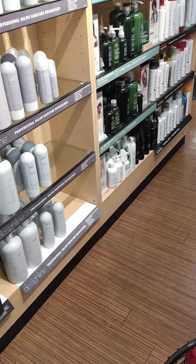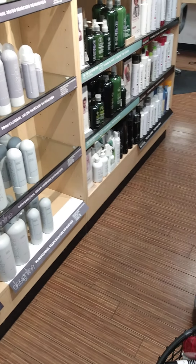Good morning, everyone. Attention, Winsboro, Louisiana. This is Karen from SmartStyle in Walmart here in Winsboro. I just want to remind everybody that we have a lot of sales going on. We have buy one, get one half off.